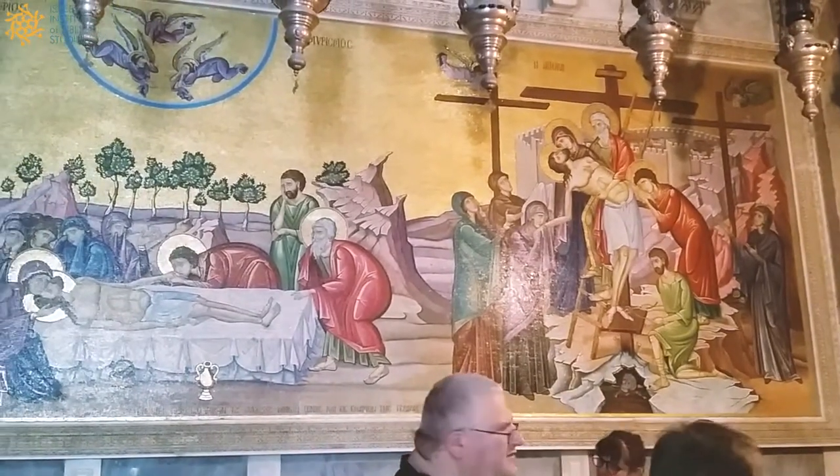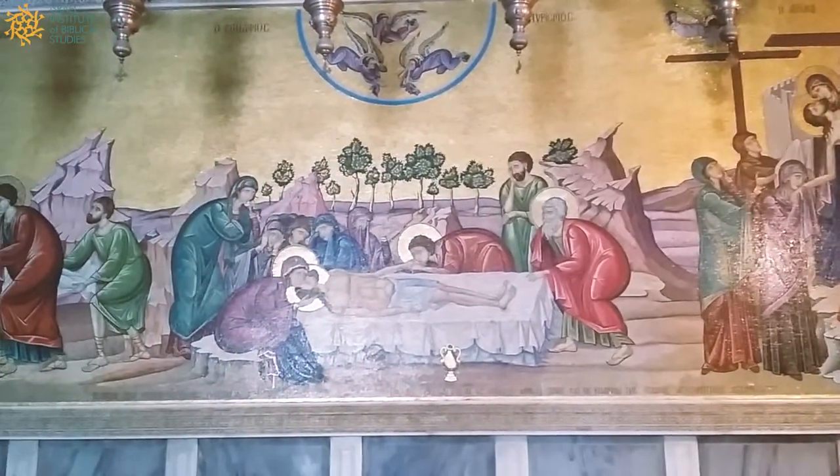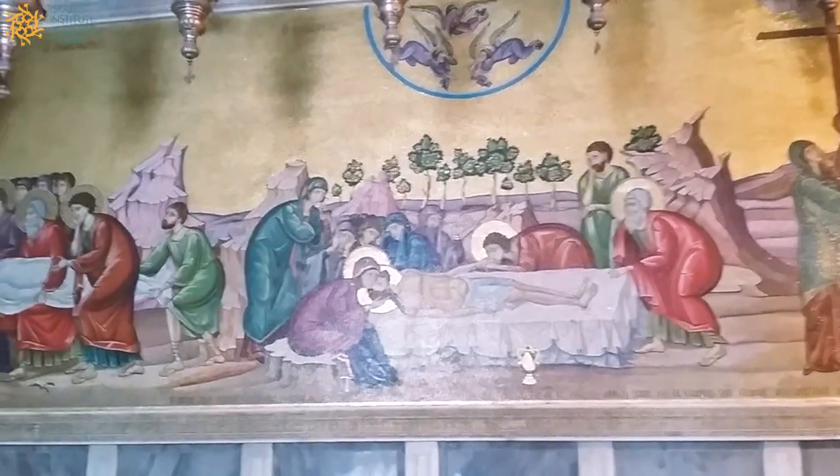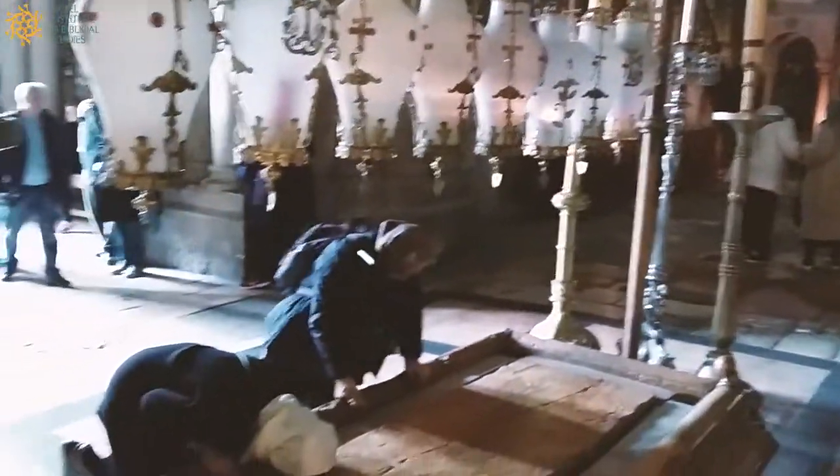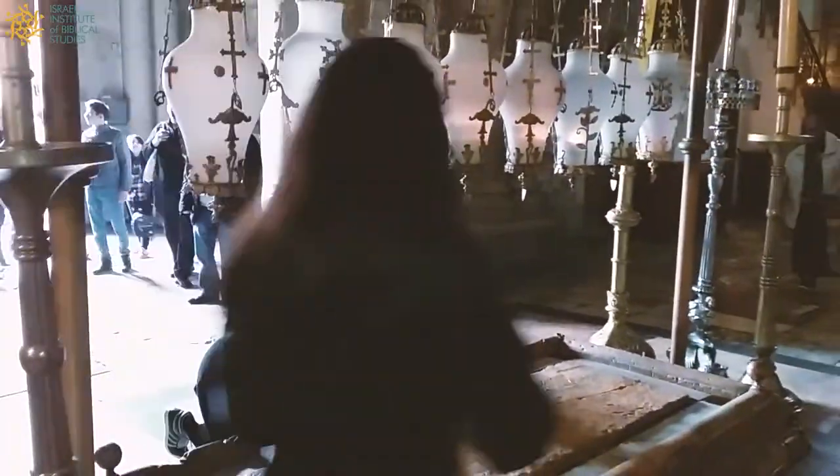As you can see in the mosaic here on the wall, you have an image of Jesus removed from the cross. Preparation for burial is in the middle, and then the insertion into the tomb. So this three-step process is essentially the flow of the architecture of the church.